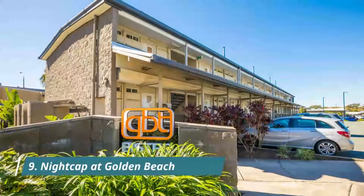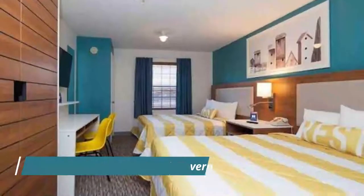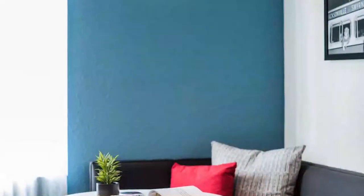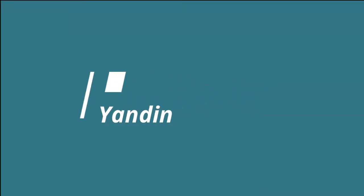Featuring free Wi-Fi, a year-round outdoor pool, and a barbecue, Nightcap at Golden Beach Tavern offers accommodation in Caloundra. Guests can dine at the family-friendly bistro attached to them. Very clean and tidy inside, convenient location.